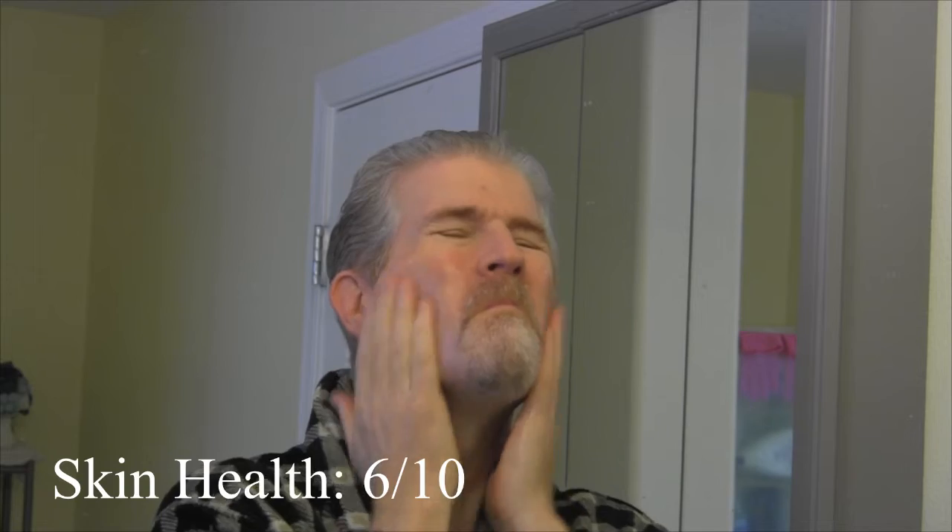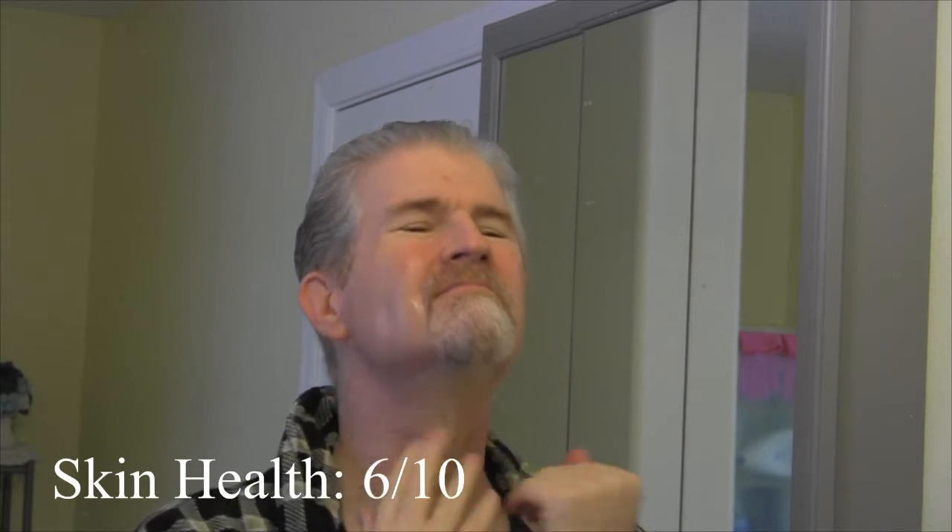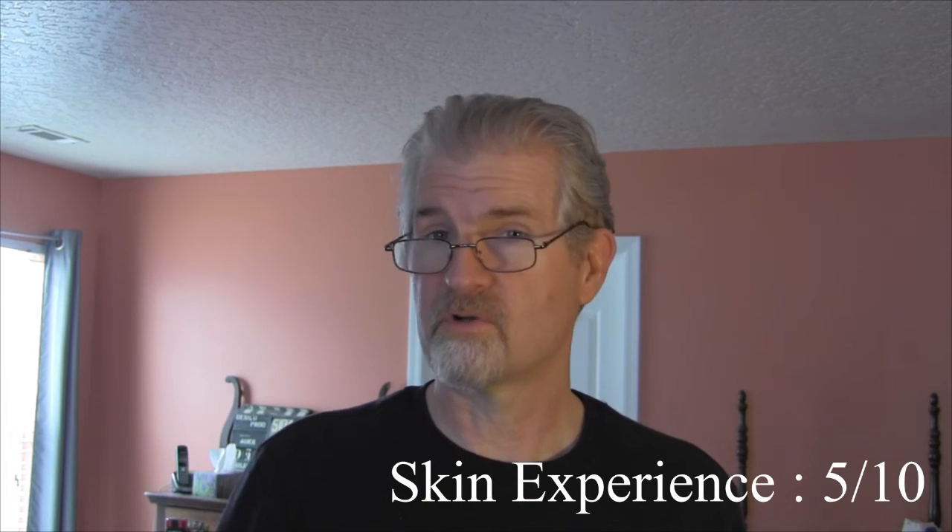The feel on the skin is pretty good. It's got quite a few skin conditioners in it and it really doesn't have a really strong brace to it. It of course has some alcohol in it but the first ingredient is actually water. So it's got water, alcohol, skin conditioners, fragrance and then coloring to it. So not a real strong burn to it.